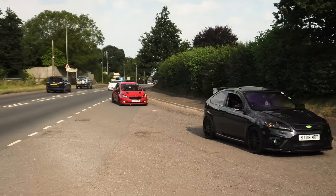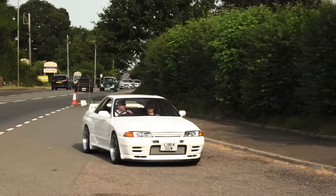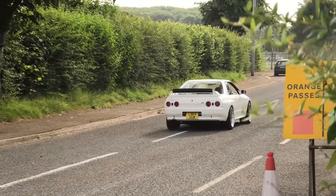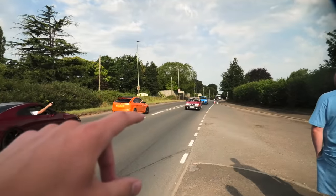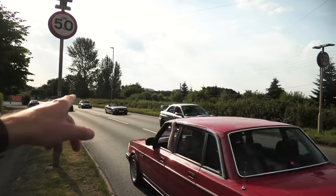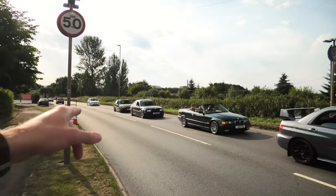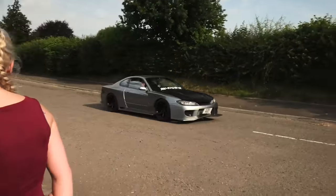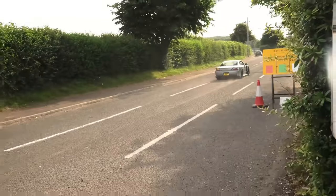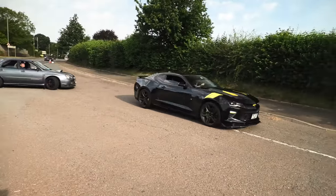R32! Here we go, got the ST. That was noisy. R32 GTR. We got cars all going this way, and all these cars that did go this way are now telling them to turn around and come this way — so there isn't an entrance that way. S15! So this is the way to go.